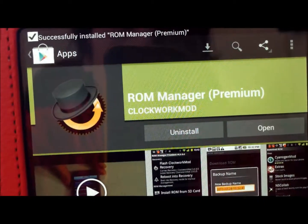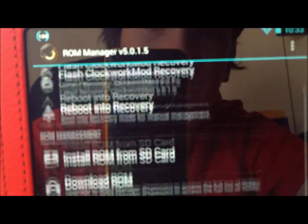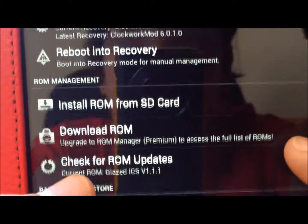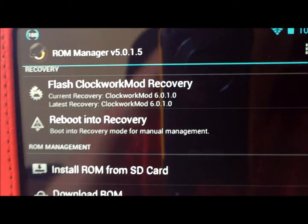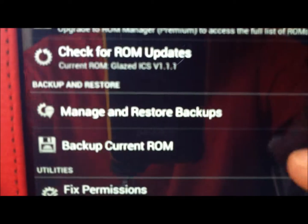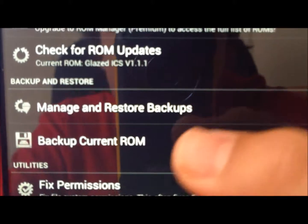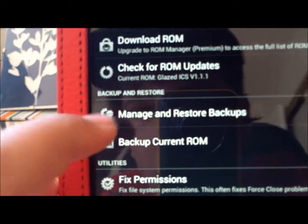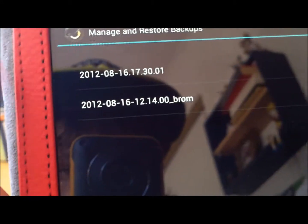What it lets you do is make backups and restore if you need to. So if you have a problem, you could go back and restore it. As you can see, you could check for updates — it doesn't have any. You could download ROMs from the web, install ROMs from SD card, boot into recovery mode, and backup current ROM. If you click on that, it'll make a backup automatically. And if you ever have a problem with a ROM, you click on Manage and Restore Backups, and it'll be right there — you just click on it and restore, and it'll restore it back to normal. You could also flash your ROMs from there and do a bunch of stuff like that.